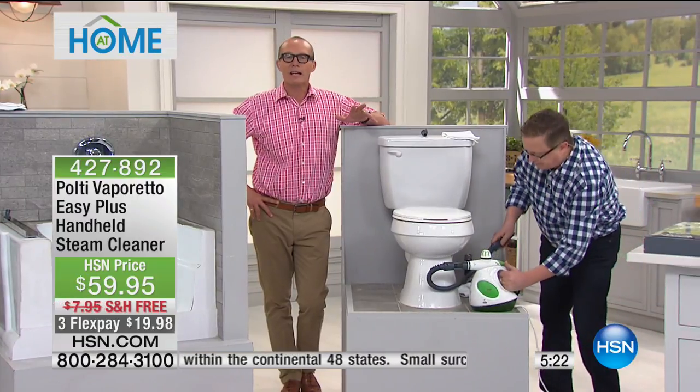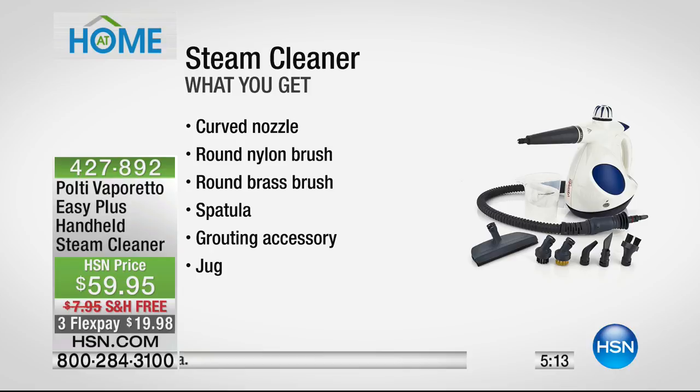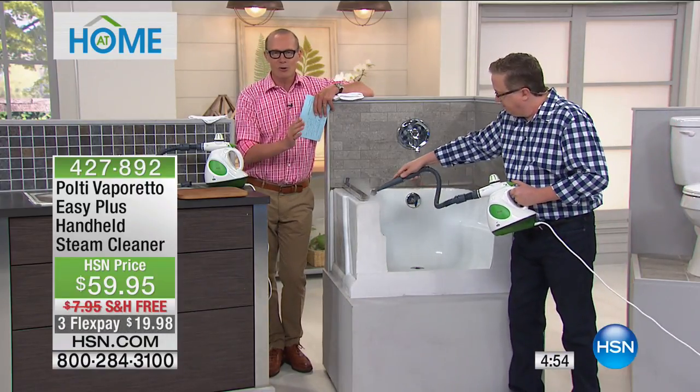All the attachments are coming with it — you get a nylon brush, a metal brush, and the squeegee. This is not just about sanitizing and cleaning; it's also about purifying and making surfaces beautiful. You get everything you see here — the spatula, grouting accessories, the jug. It only runs on 200 mils of regular H2O and lasts for up to 15 minutes of powerful, non-chemical cleaning.